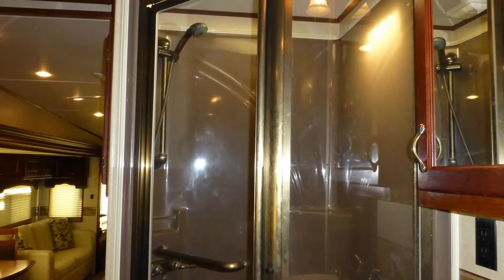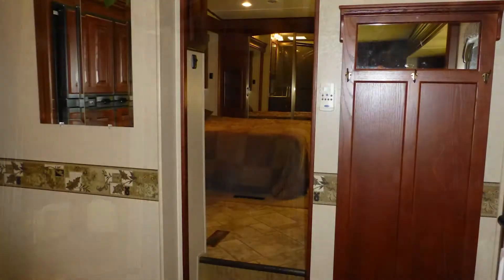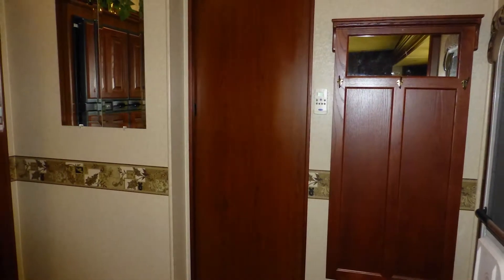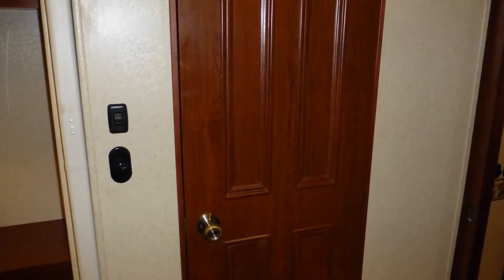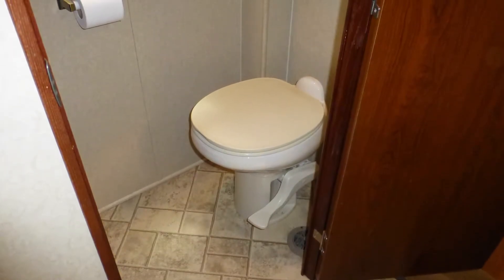The elegant master bath area includes a Corian top vanity with sink and mirrored medicine cabinet, and corner shower with clear glass surround, seat, and skylight. This area can be closed off for privacy by an accordion-style door and a sliding wood door.